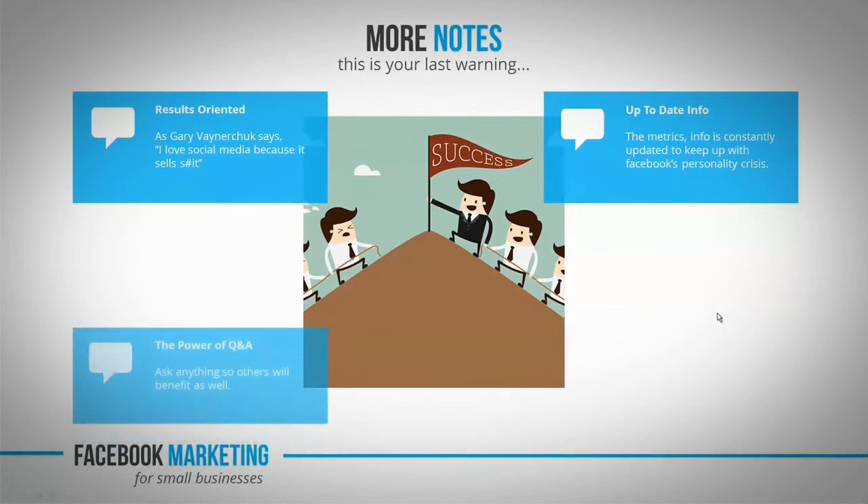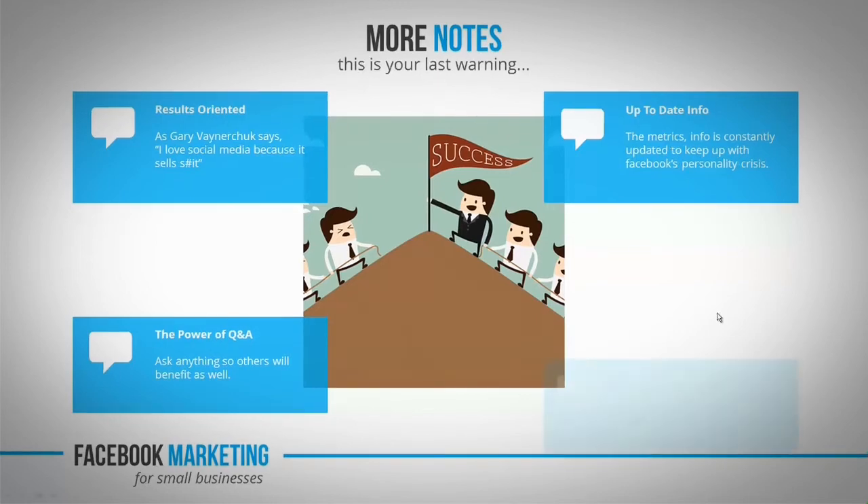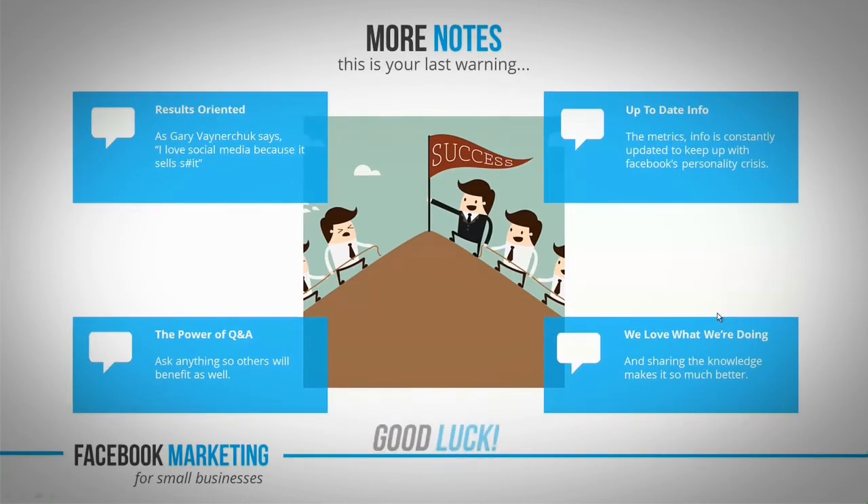Three, questions are powerful — if you have any, throw them at us. They will not only benefit you but the entire community as well. And four, we love doing this, and above all, we hope to instill in you the same passion for social media that we have. Now, what are you waiting for? Go out there and crush it!